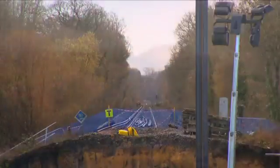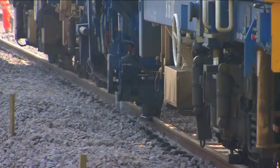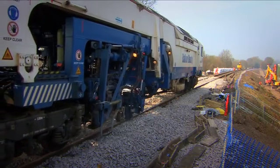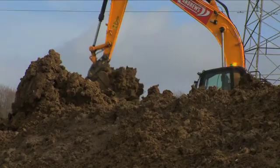For example, this clay embankment in Hampshire slipped away following prolonged rain, and the line was closed for weeks. Our railway was built by the Victorians using whatever they had to hand. How will it cope with hotter, drier summers and more intense periods of heavy rainfall?